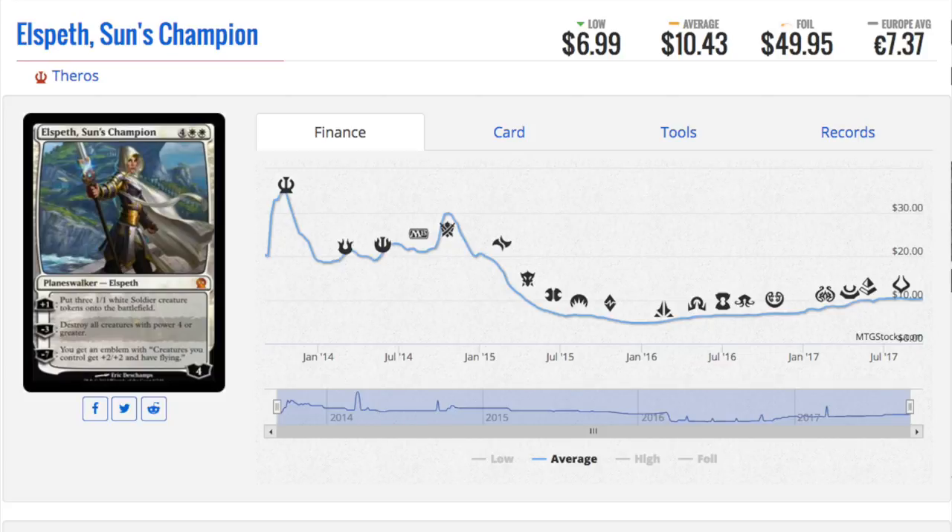Hey guys, today we are going to talk about eight — or I guess nine — Magic cards that are more expensive than you would believe.